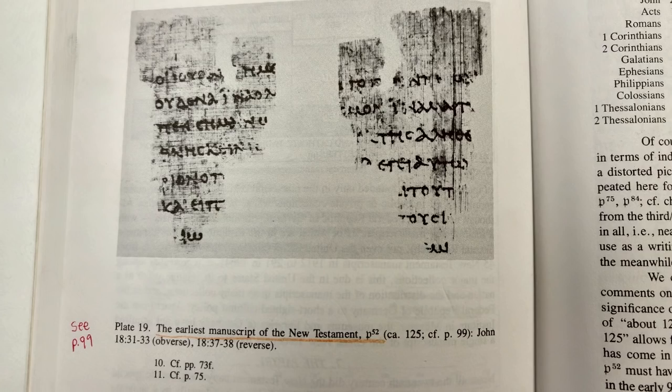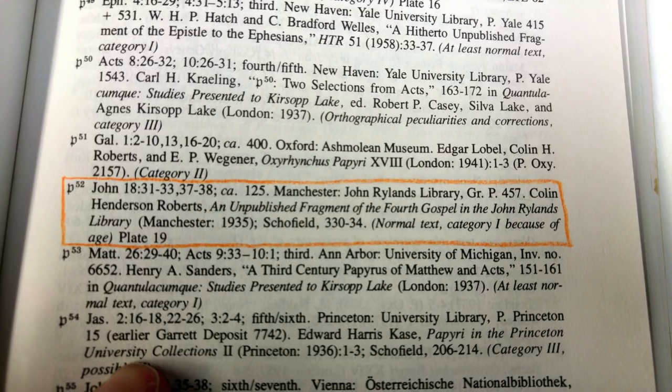I have the Aland's book here, the Text of the New Testament. On page 84, they call P52 the earliest manuscript of the New Testament. And on page 99, they call it normal text, category 1 because of age. So because of what a couple text critics say, they date Papyrus 52 at 100 to 125 AD. We'll come back to the dating. But first things first. What kind of text is P52?